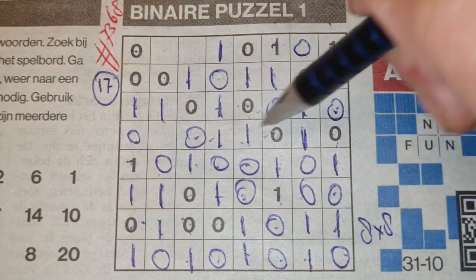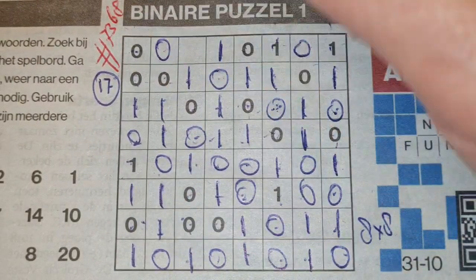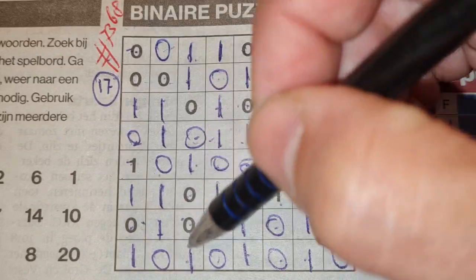Double one here, no, there, no. Between two O's comes a one. Four ones we have here, so the rest are O's. Double O here, one there, one. One, two, three, four.